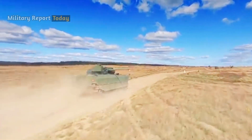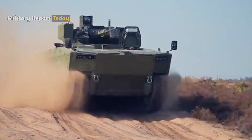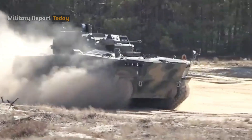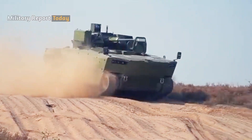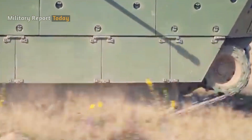For its propulsion, the tracked Borsik vehicle is powered by an MTU 8V 199 TE20 diesel engine producing 872 horsepower, and can drive on the road at a maximum speed of 70 kilometers per hour with a maximum cruising range of up to 600 kilometers. The Borsik suspension consists of six road wheels on both sides with drive sprockets at the front and idlers at the rear.